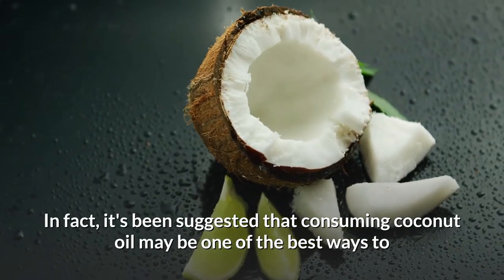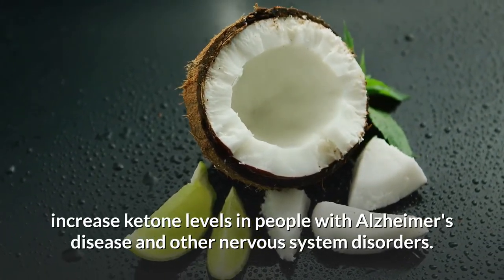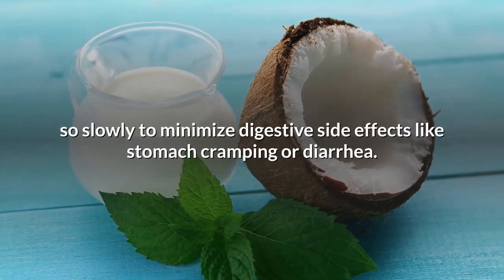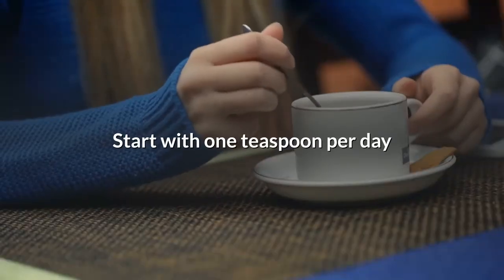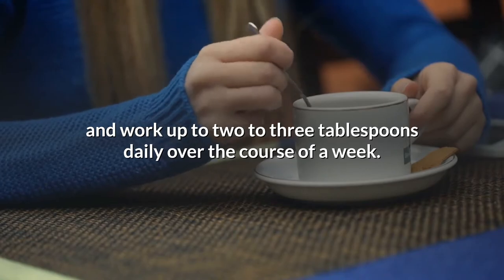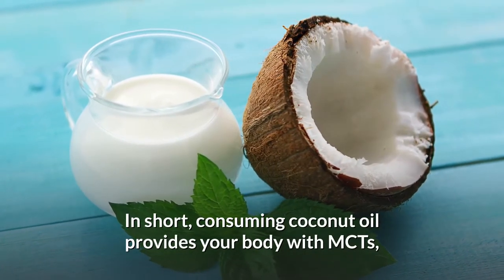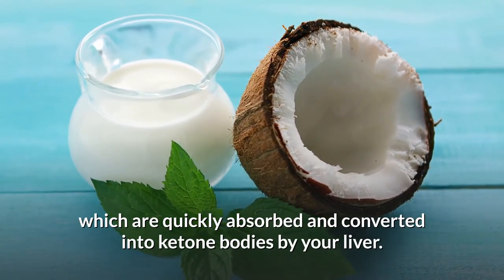It's been suggested that consuming coconut oil may be one of the best ways to increase ketone levels in people with Alzheimer's disease and other nervous system disorders. When adding coconut oil to your diet, it's a good idea to do so slowly to minimize digestive side effects like stomach cramping or diarrhea. Start with one teaspoon per day and work up to two to three tablespoons daily over the course of a week. In short, consuming coconut oil provides your body with MCTs, which are quickly absorbed and converted into ketone bodies by your liver.